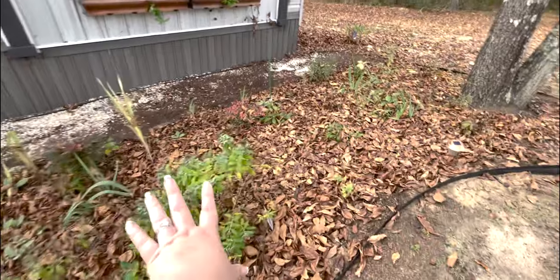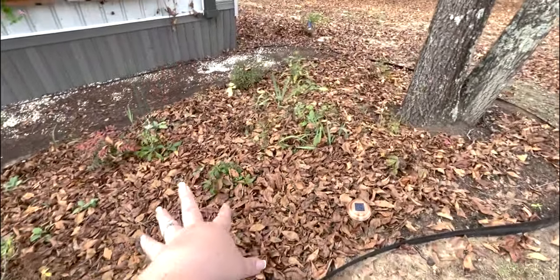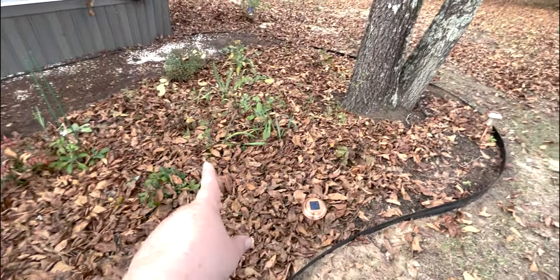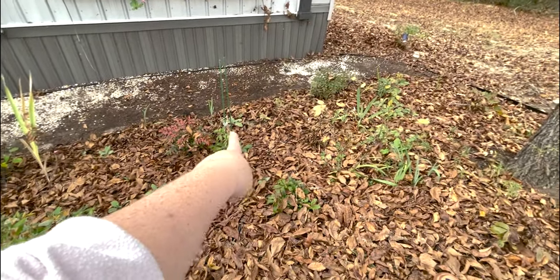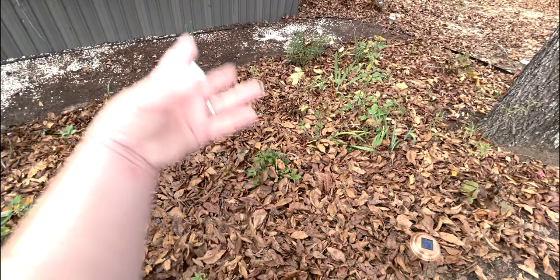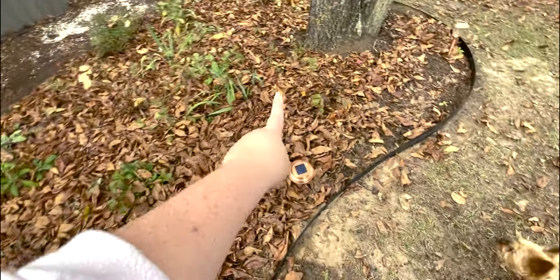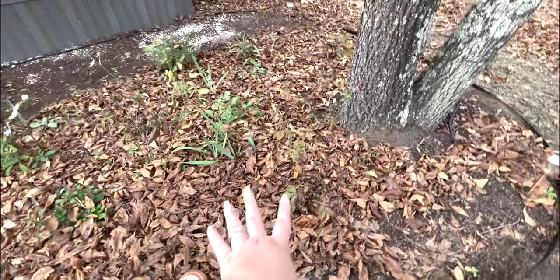Down here we've got some salvia, peonies, gomphrena, and foxglove. These foxgloves that are still just leaves should come back next year since they're biennials and this was their first year — we should have some beautiful big foxgloves. I need to cut the peonies back to the ground and then ice them every week so that they'll bloom.